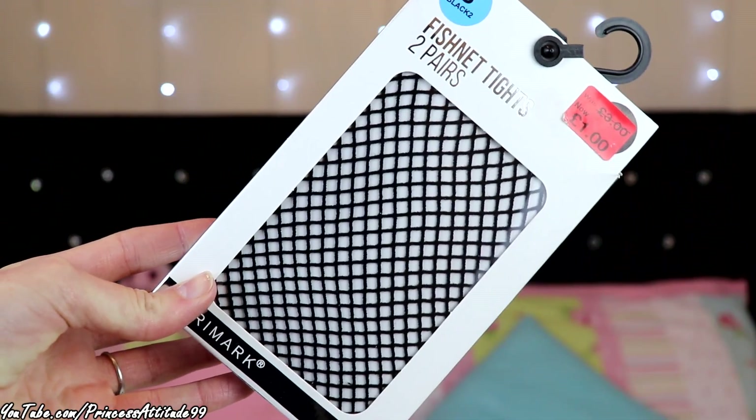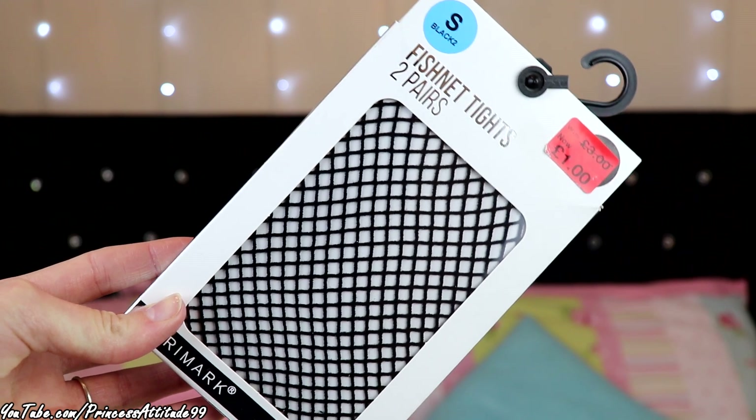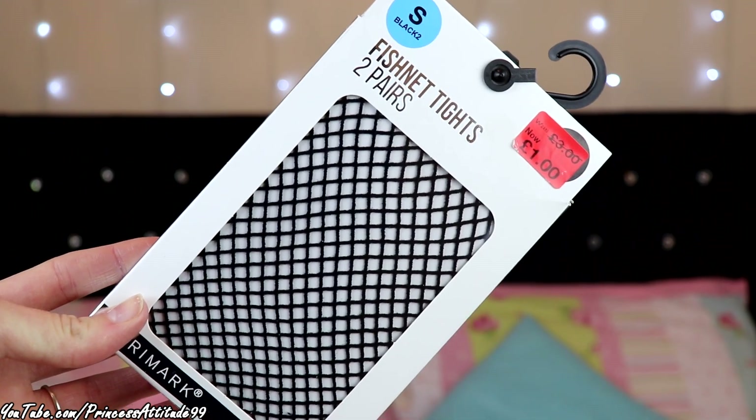I'll show you the few little bits I picked up from Primark — I literally just picked up a few little pieces. The first things I got are these fishnet tights — two pairs. They were on sale from originally £3 down to a pound. I got them in a size small, just to wear with my dresses to give them a different style.